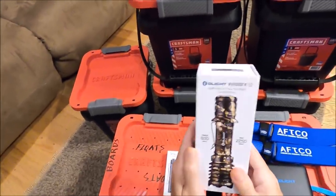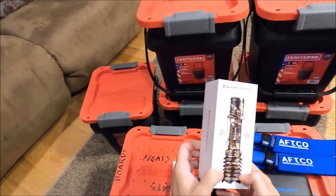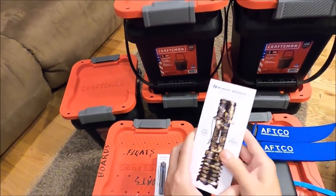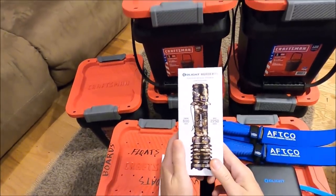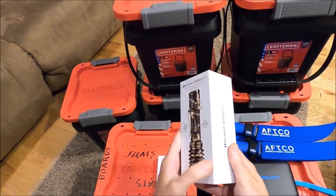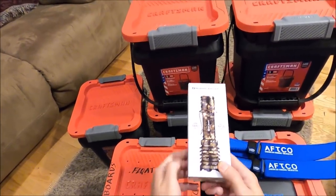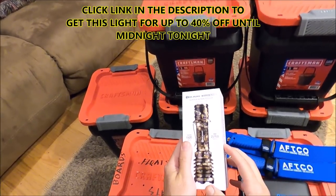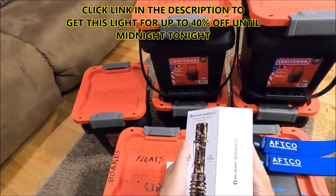Starting with this light here — it is fantastic, absolutely fantastic for nighttime navigation. One of my favorite companies, Olight, they make absolutely fantastic flashlights. I'm kind of a flashlight junkie. These are super high quality lights — impact resistant, waterproof, a lot of great features. I'm starting with this one because there's a flash sale going on for 12 hours where you can get it up to 40% off.